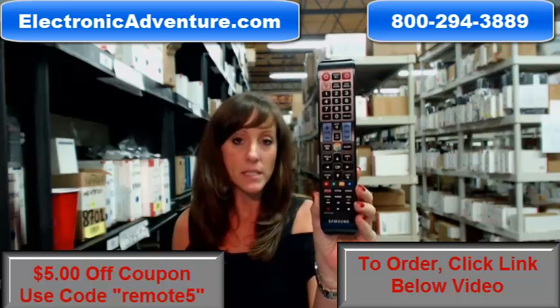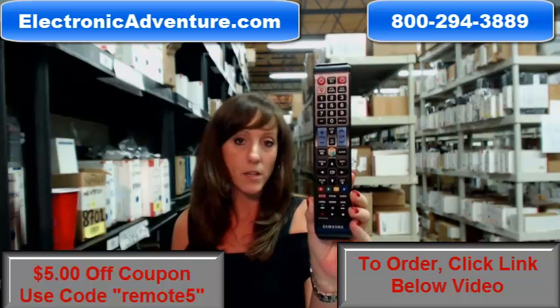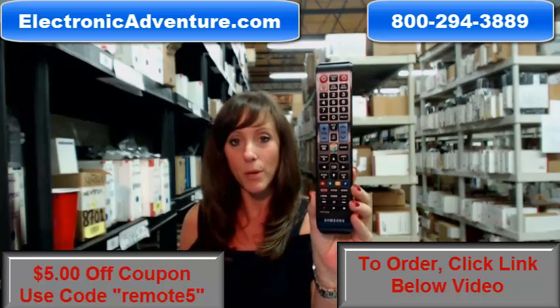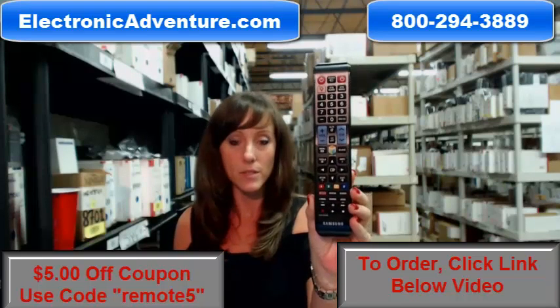We've been in business for over 20 years and we want you to feel confident shopping with us each time. So when you place an order with us, we're committed to shipping your product out within 24 to 48 hours of receiving it.